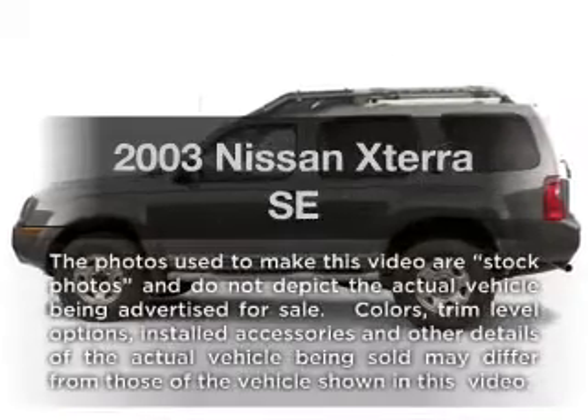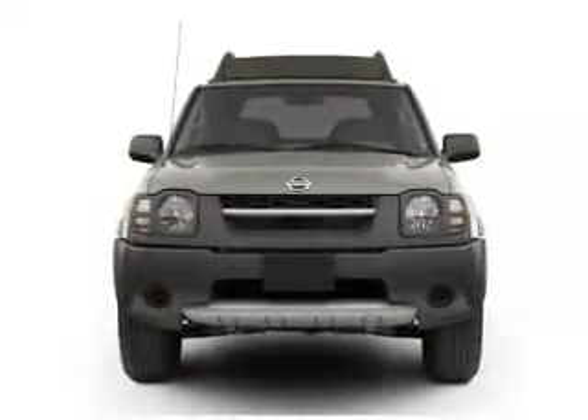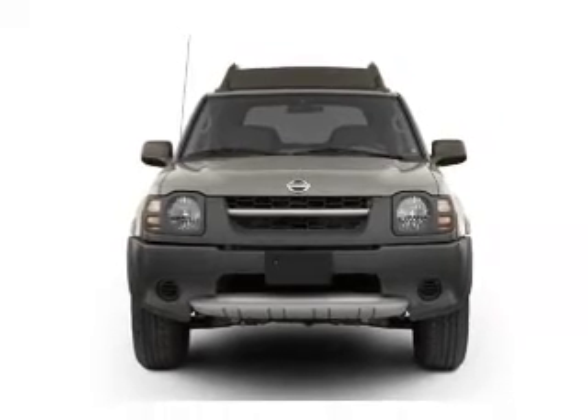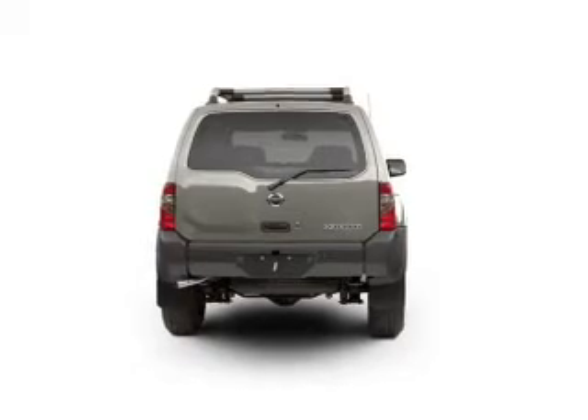Presenting the 2003 Nissan XTERRA — travel the roads in style and comfort in this great vehicle. With a solid 6 cylinder engine, the powertrain includes 4 wheel drive that responds smoothly to its automatic transmission.